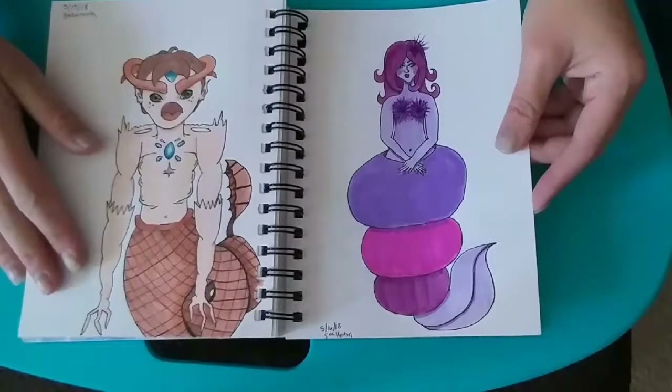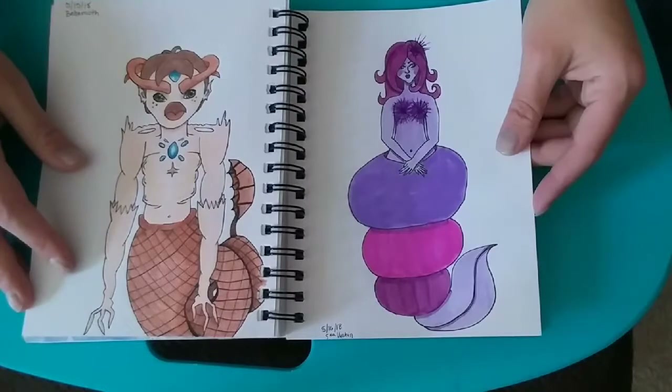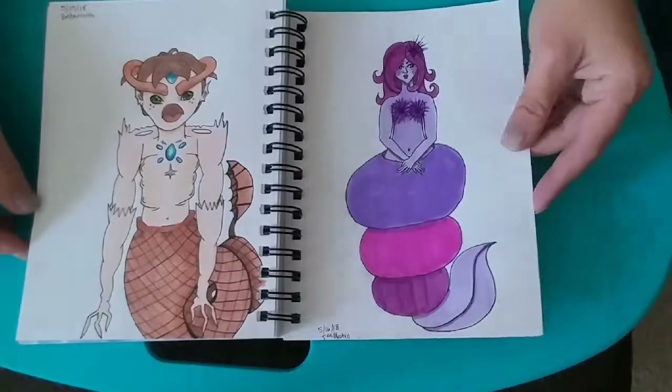This was Behemoth — I'm sure I'm saying that wrong. I actually had a lot of fun drawing him. I don't draw male figures very often, so it was cool to do that.